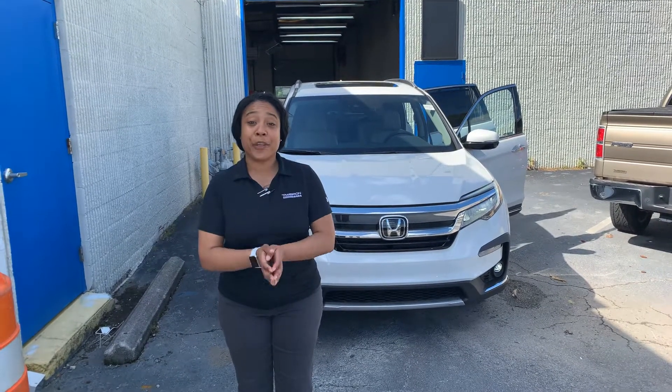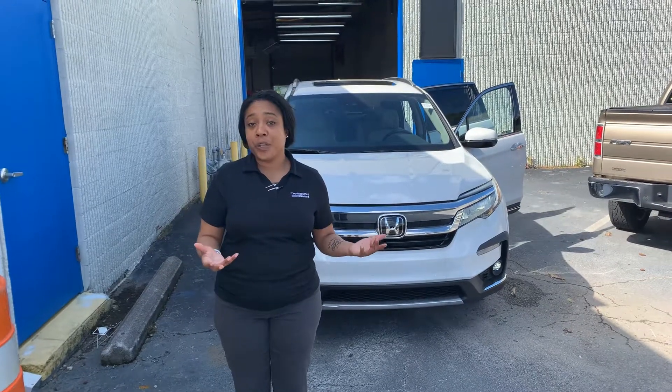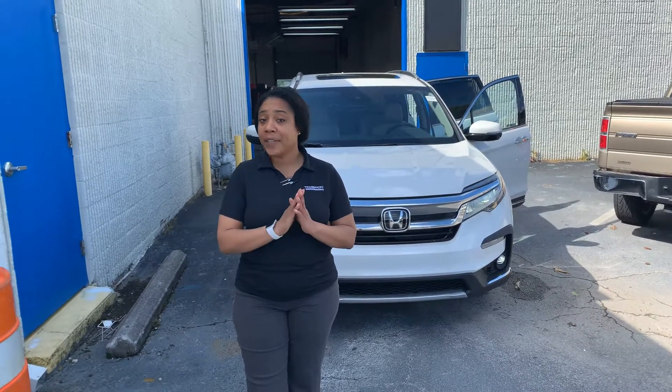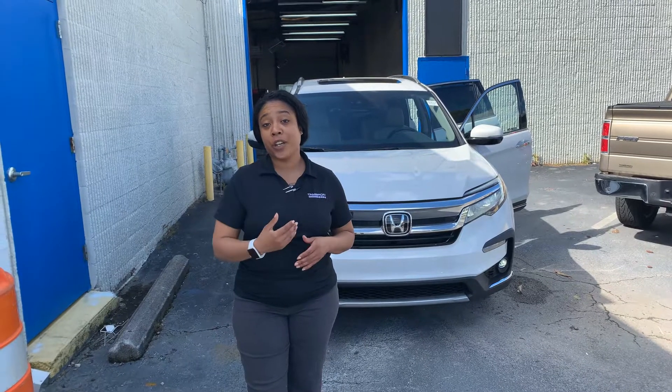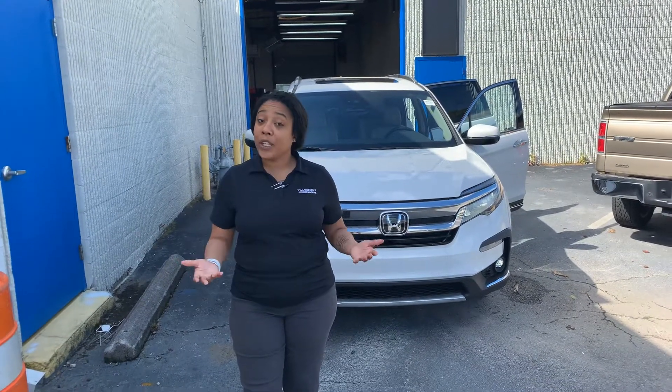We are taking every precaution to make sure that you feel comfortable and safe when you come to the dealership. We have a round-the-clock cleaning group, which includes ourselves, morning and night, to make sure that everything is disinfected and sanitized, and we take precautions when you're here as well. Or I could bring it to your front door.